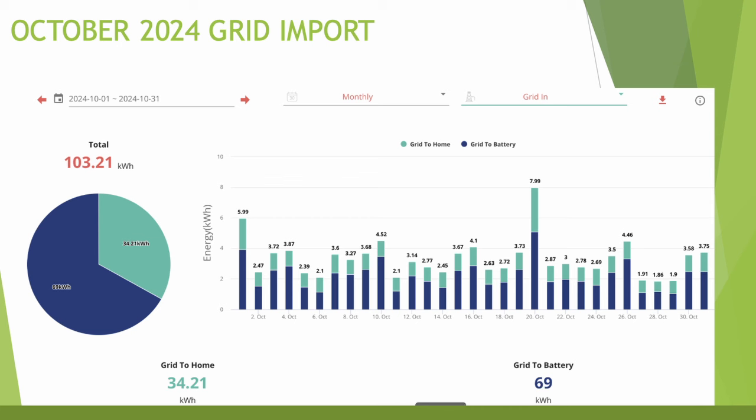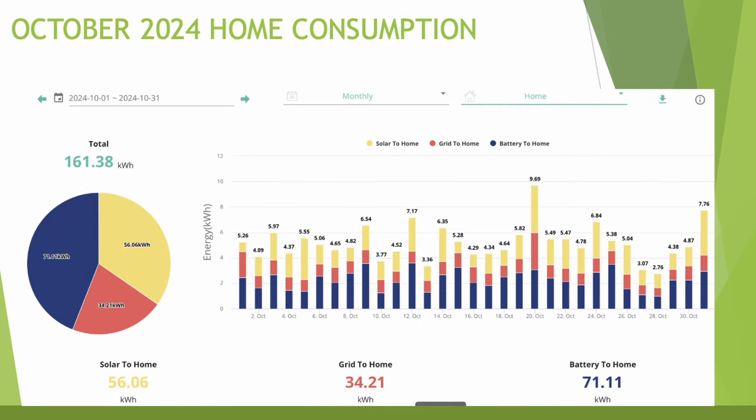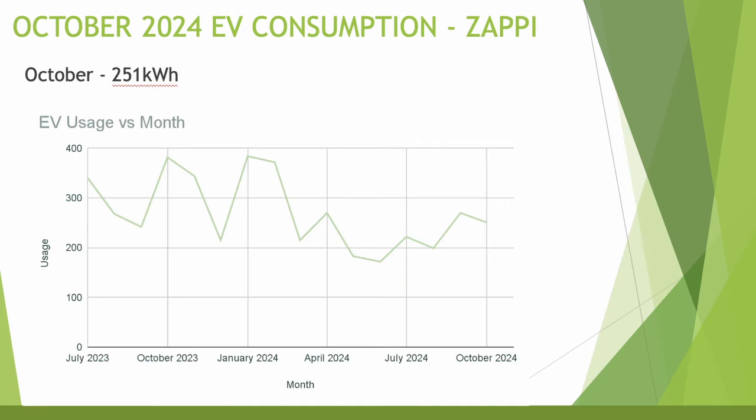Grid import was 103 kWh for the month; excluding EV, import is around 2–8 kWh on average. Home consumption is very comparable to last month at 161 kWh, of which 56 came from solar, 34 from the grid, and 71 from the battery. EV usage for October was 251 kWh — I've intentionally tried to drive more economically, but as we head into winter the efficiency of an EV goes down and usage is starting to climb.